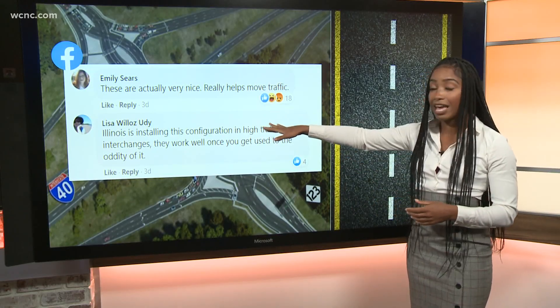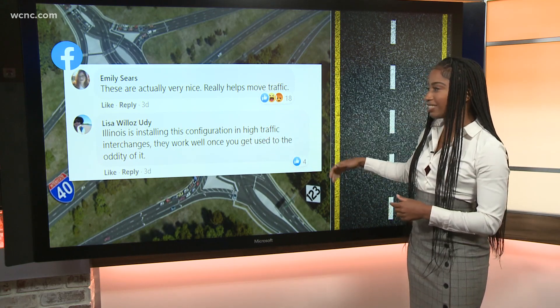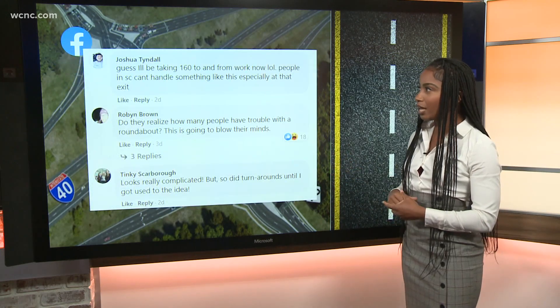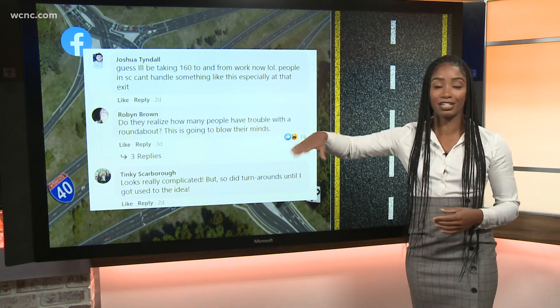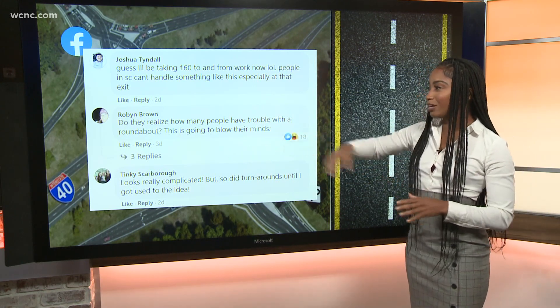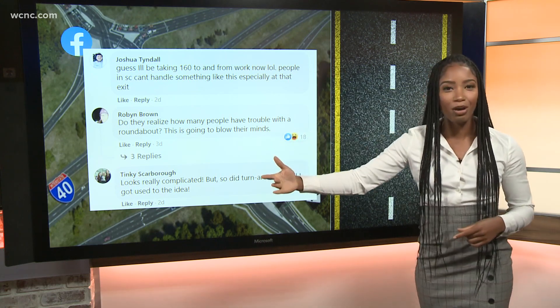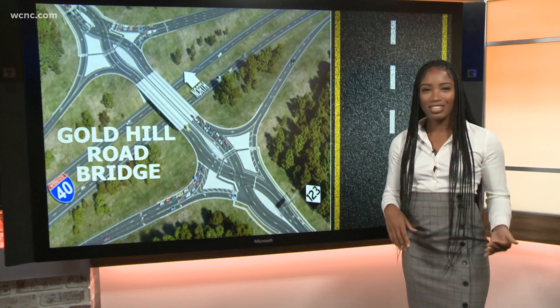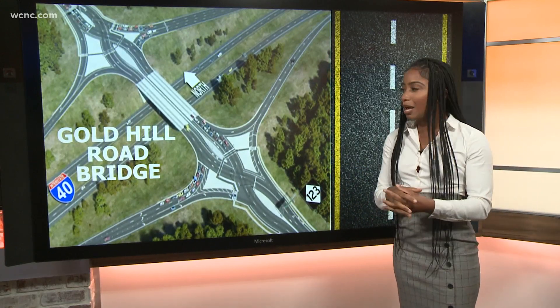We've been getting a lot of people chiming in about it. Some people are saying it's very nice and helps move traffic. Others are pointing out that Illinois had the same type of configuration and it allowed traffic to move along. But then you have people like Josh commenting on our Facebook page saying he's just going to take 160 to avoid it altogether.